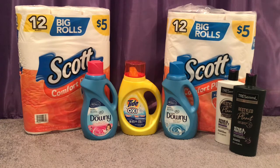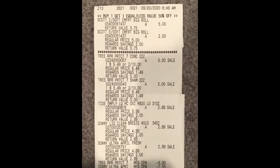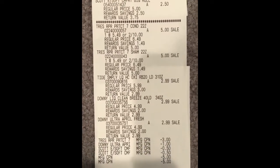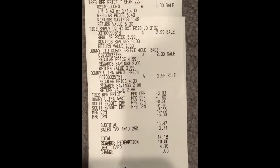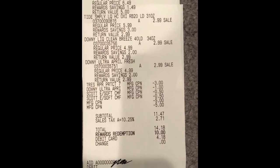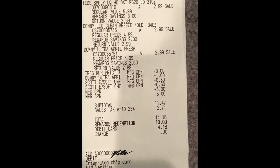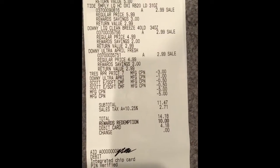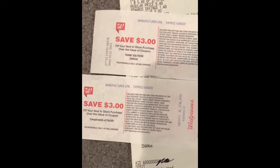Here's my receipt for the second transaction. There's the Scott Comfort Plus with Buy 1 Get 1 50% off, the TRESemmé, the Tide Simply, and both of the Downies. All of my coupons came off with no issues — the $3 off for TRESemmé, the $1 off which attached to the Downy, and the two 50-cent-off printables from ScottBrand.com, plus the two $5 Cash Rewards. Subtotal was $11.47, I rolled 10,000 points, and got back my $3 Cash Reward for TRESemmé and $3 for the Tide/Downy/Bounce deal.